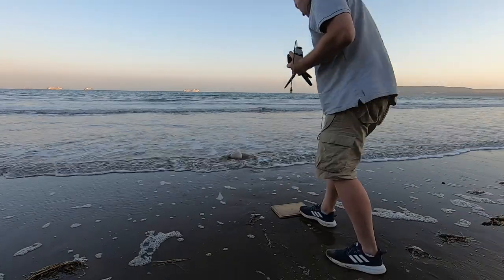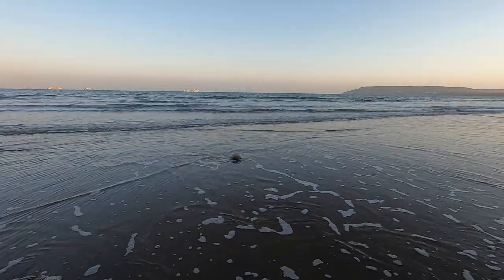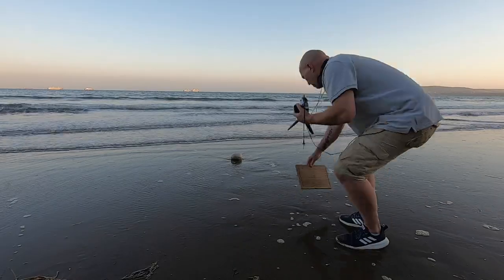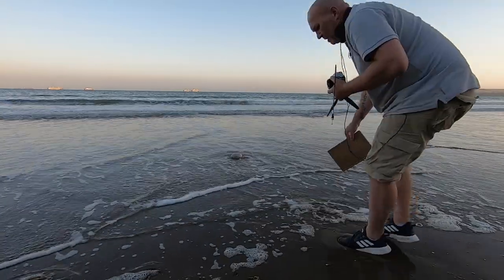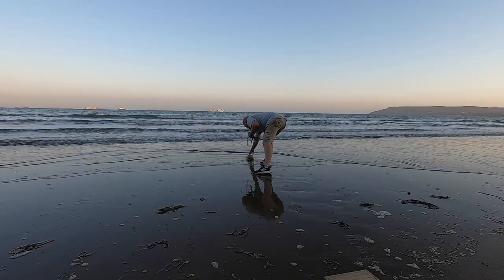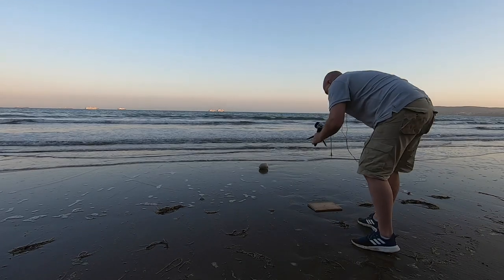There goes my chopping board. This tide's meant to be going out — I lost my rock. I need to come back a bit more. I had to come back a bit more there. Alright, chopping board down.